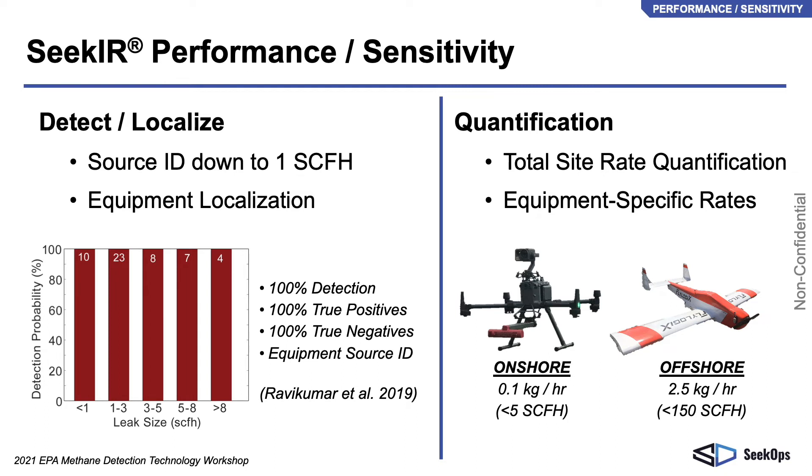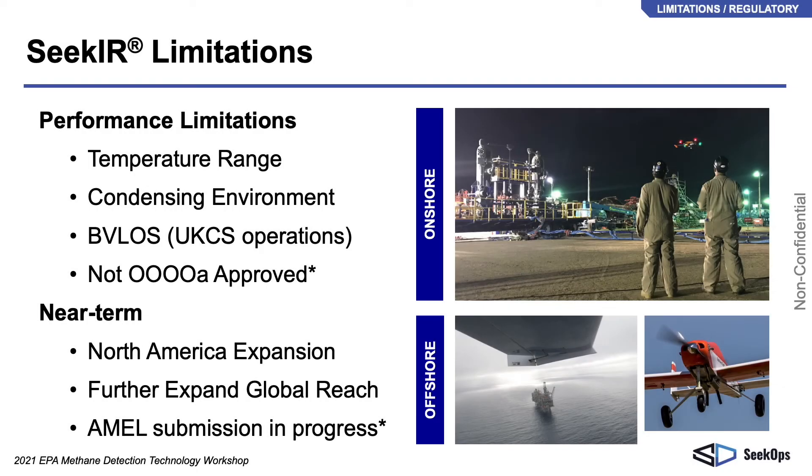New results from our offshore fixed-wing work have demonstrated detection below 150 standard cubic feet per hour in the BVLOS offshore environment. The Seeker sensor operates from around freezing to 45 degrees centigrade. CECOPS commercial operations in the US must be conducted within visual line-of-sight of the drone. CECOPS and Flylogix are already conducting BVLOS operations in the North Sea and plan to expand this service territory to other offshore locations. One additional limitation is that CECOPS methods are not approved as a compliant leak detection technology by the US EPA. CECOPS is planning to submit an AMEL application to the EPA in order to be evaluated as an acceptable technology for Quad-OA compliance.